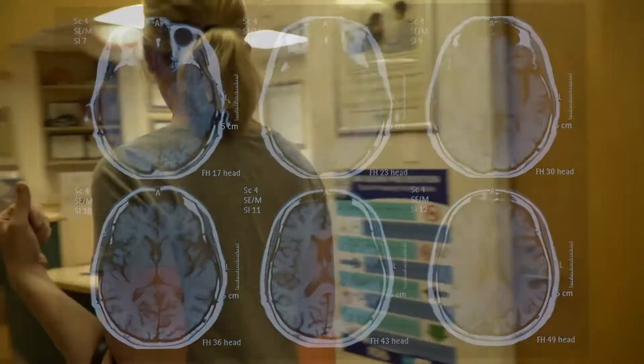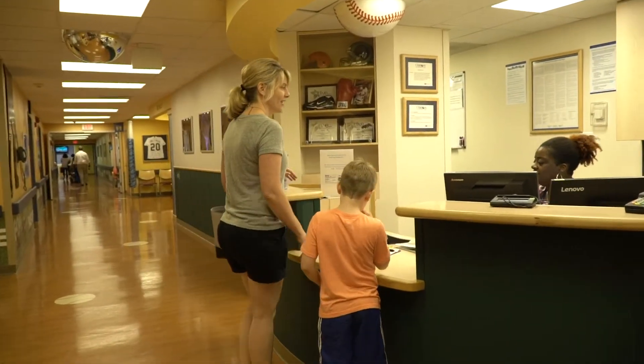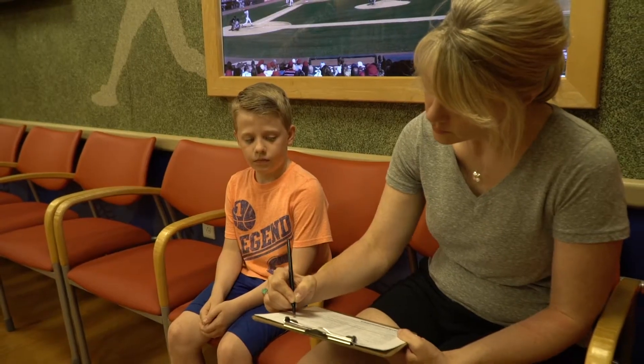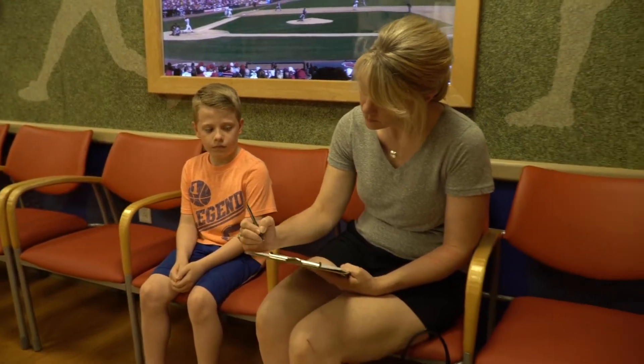When you first get here, you will check into the front desk and wait until your name is called. While you wait, your caregiver will fill out your paperwork.